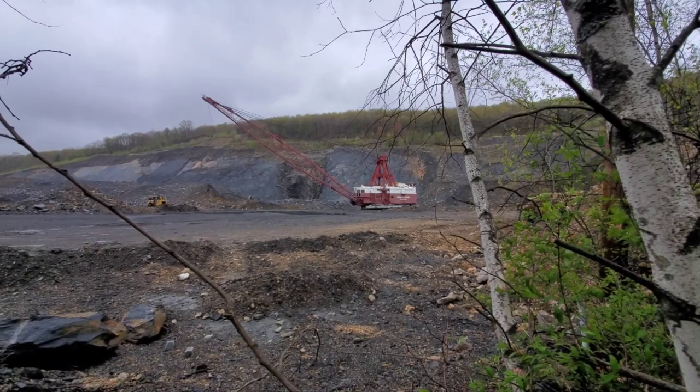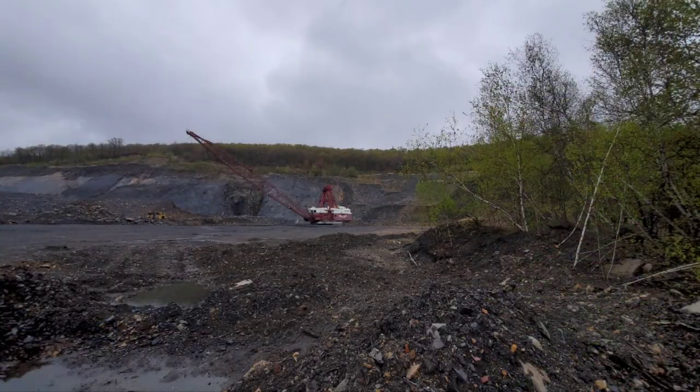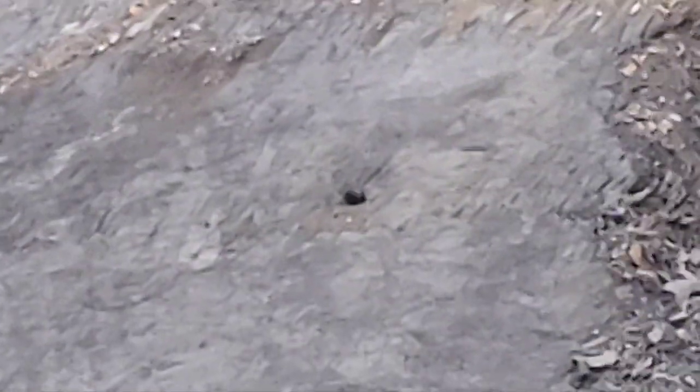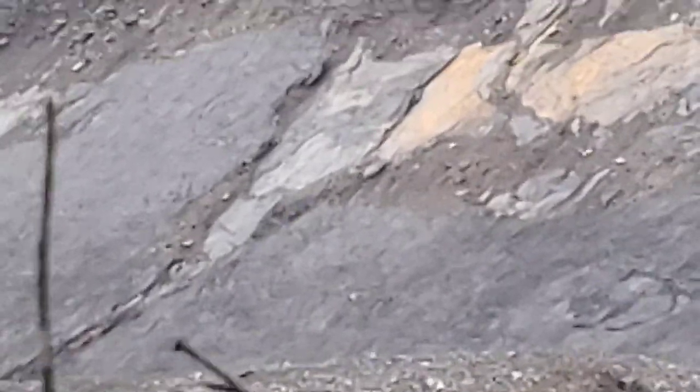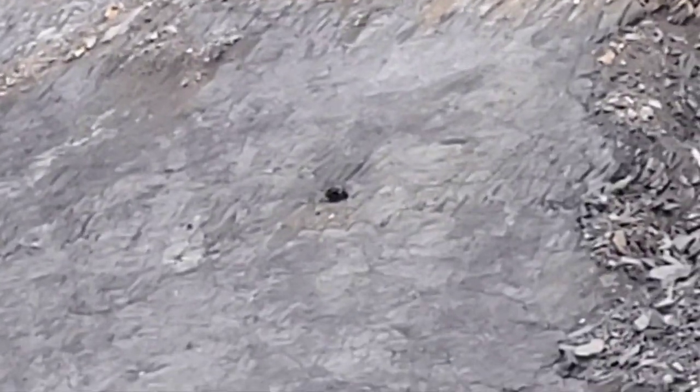Cool, a little bonus footage. Bob's showing me right there — there's what's left of a little part of a drift mine. We've got some four-wheelers up here. I don't know if they're allowed to be up here. There it is — some dirt piled in front of it, but cool.